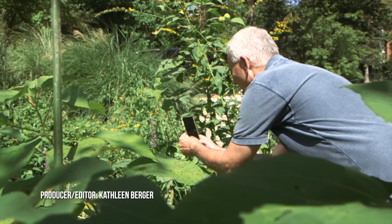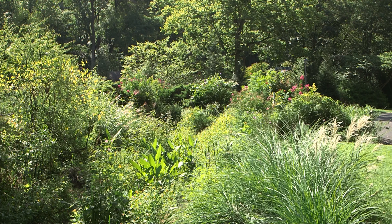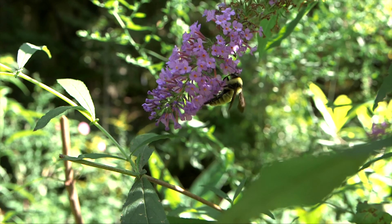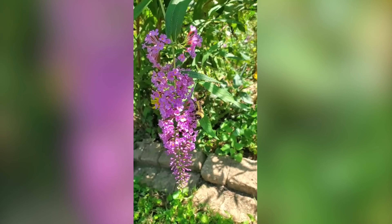Ned Siegel observes the activity in the garden he created. It purposefully has a variety of mostly native plants and flowers — they attract bees. There are thousands of native bees. He documents the little visitors by taking photos and some videos.